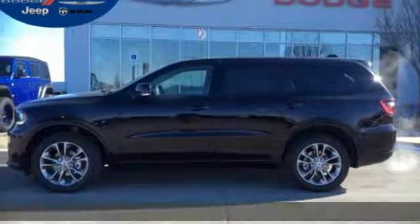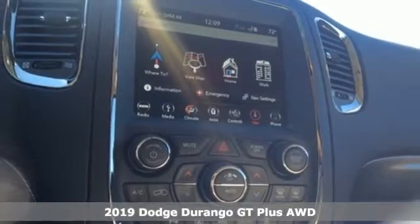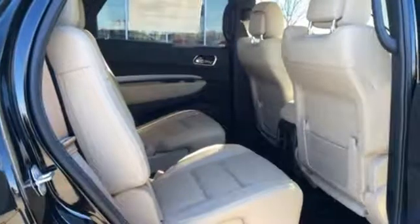Here's a new 2019 Dodge Durango. Take command of a full-strength SUV that simply never settles. It boasts an impressive list of features like these.